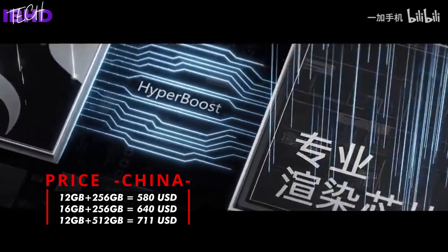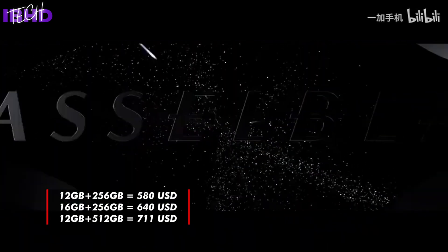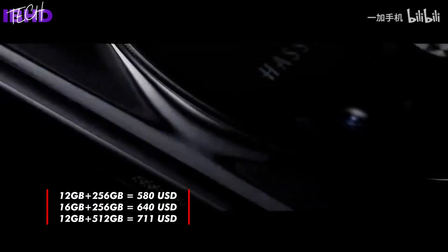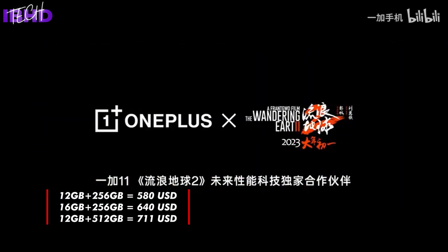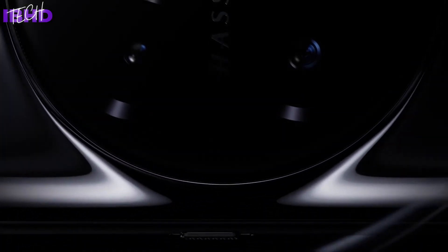It starts at 3,999 yuan (US$579), going up to 4,399 yuan (US$636) for a middle-tier 16GB RAM/256GB internal storage SKU, or 4,899 yuan (US$709) for the top-end configuration. The OnePlus 11 can be reserved in China from now, with open sales beginning on January 9, 2023.